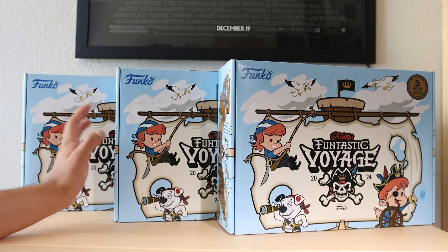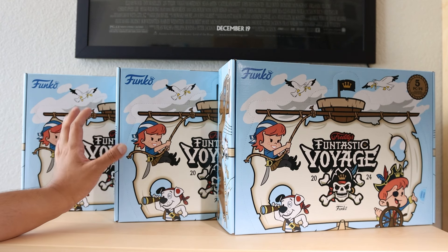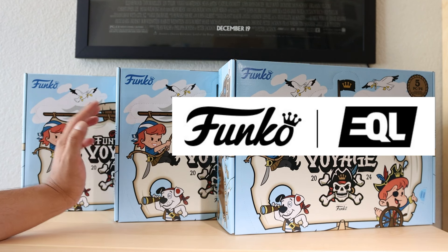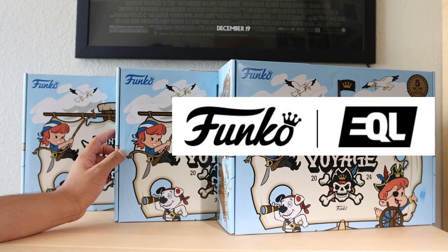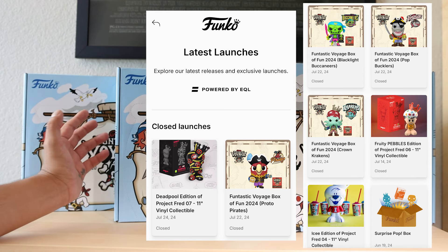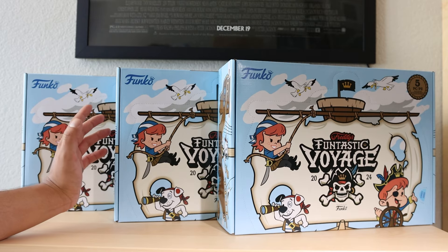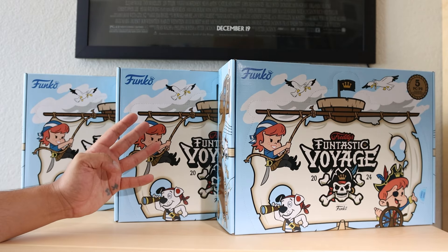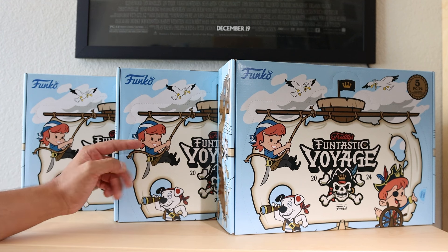I finally received my 2024 Fun Days box of fun in the mail. This year Funko has partnered up with EQL where you can enter a random drawing to pay $105 per box. I've done it a few times now, most recently the Surprise Pop box where Funko did pretty good deals for the $20. I had no idea how good the odds would be, so I entered all four and ended up getting three of the four boxes.